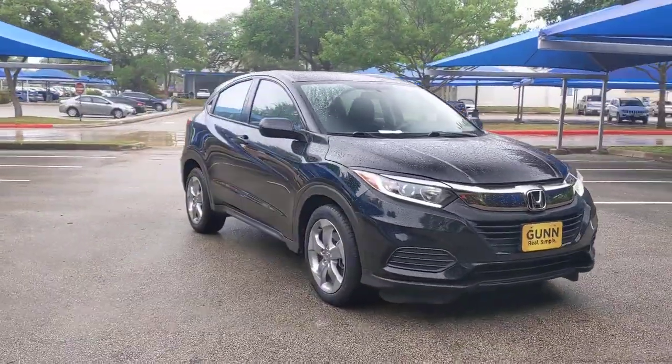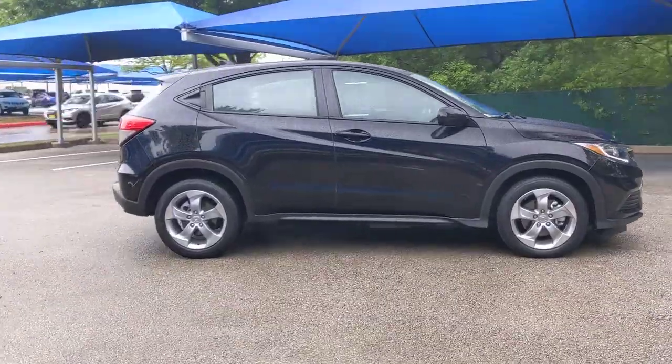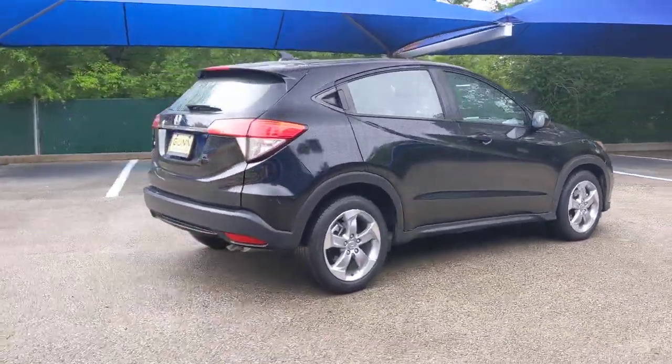Get into a car with value. 2019 Honda HR-V. This vehicle is an outstanding buy with fewer than 60,000 miles on the odometer.